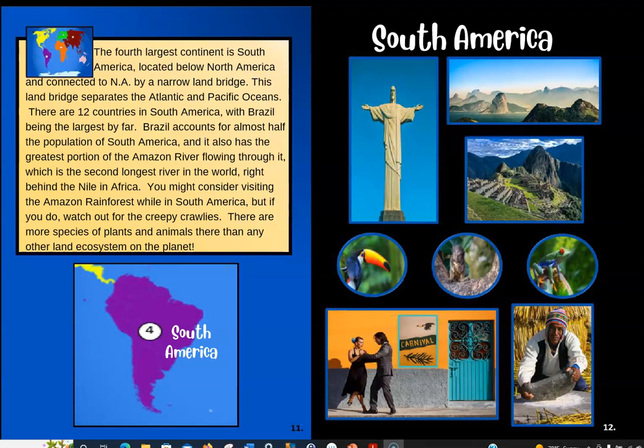The fourth largest continent is South America, located below North America and connected to North America by a narrow land bridge. This right here is that narrow land bridge, and you can see how they're connected. This land bridge separates the Atlantic and Pacific Oceans — over here would be the Atlantic Ocean, and to the west would be the Pacific Ocean. There are 12 countries in South America, with Brazil being the largest by far. Brazil accounts for almost half the population of South America, and it also has the greatest portion of the Amazon River flowing through it. Brazil is on the eastern side of South America and it's really, really big.